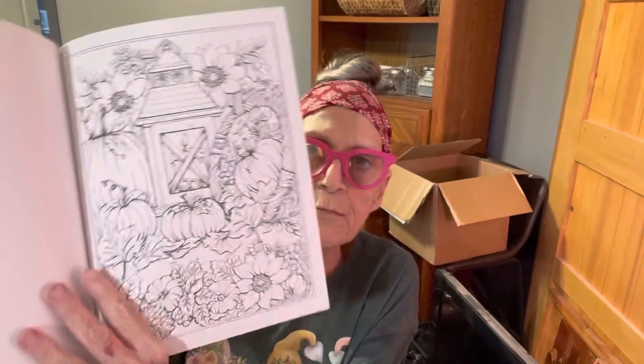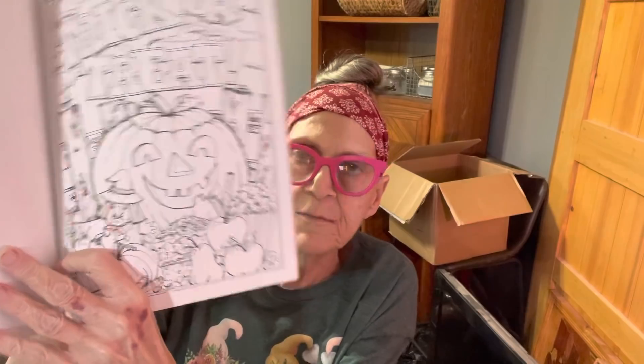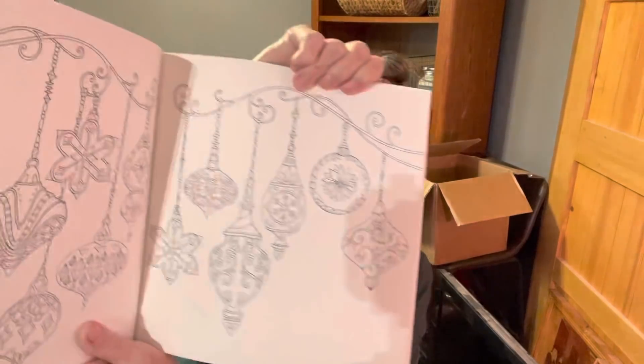Then here is a coloring book — it's autumn scenes — with really pretty pictures. There's a pumpkin in there. I've done a little adult coloring and my sister does a lot of it; it's very relaxing and helps you use your talents. Anyway, it's just a relaxing and fun thing to do. And here is a Christmas book — here's a Christmas bunny — it's just full of all kinds of Christmas things.